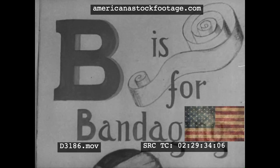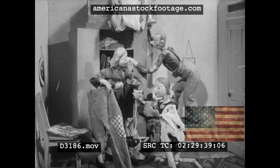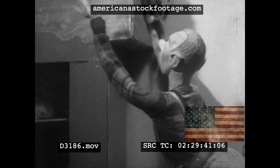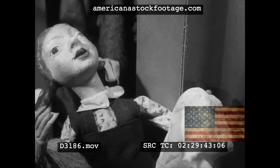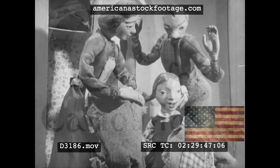B is for bandaging, Britain needs her share. We rummage through our wardrobe and give what we can spare. Father's oldest trousers, awful looking bags. Father says they're comfy still, mother says they're rags.